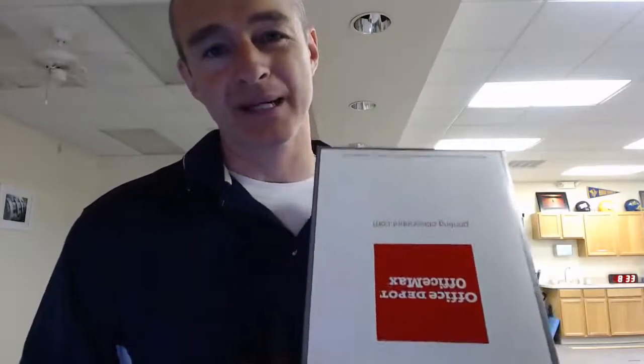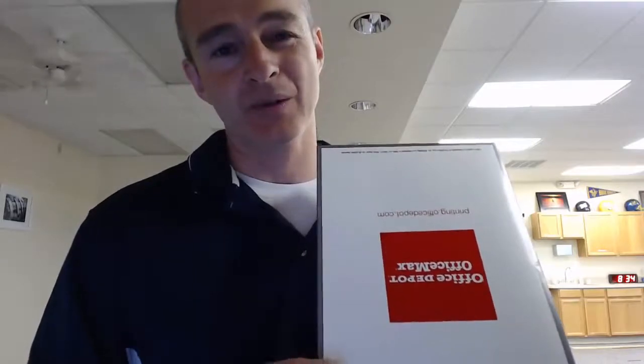This way, even if the first box gets shelved, the second box has a chance to get into circulation. I'll let you know once we get the first referral that comes in on these new pads.